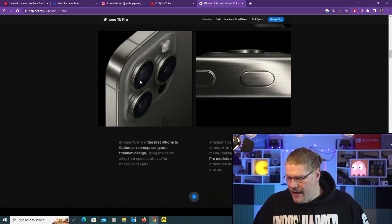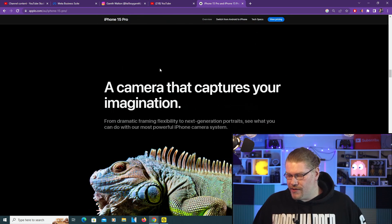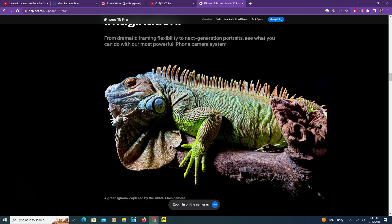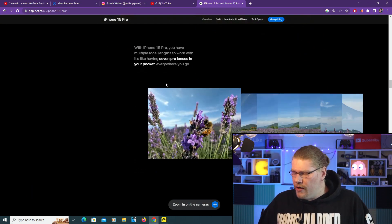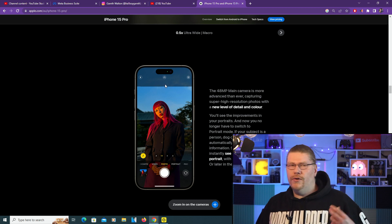It's the A17 Pro chip with the three-nanometer process. I'm not a scientist, but three nanometers is absolutely small — it's like the space of 12 atoms if I heard correctly. To have 19 billion transistors in there is incredible. It's obviously going to be future-proofing yourself if you're a content creator, hooking up a GoPro to your iPhone or using an Insta360 camera and wanting to do 360 edits on your phone — you'll be able to do it a lot faster.